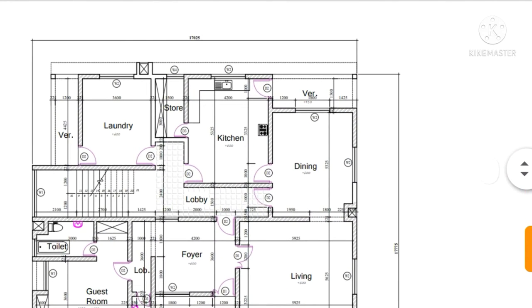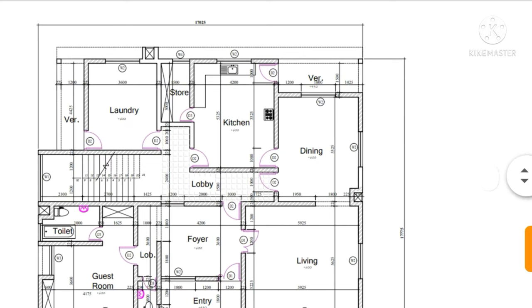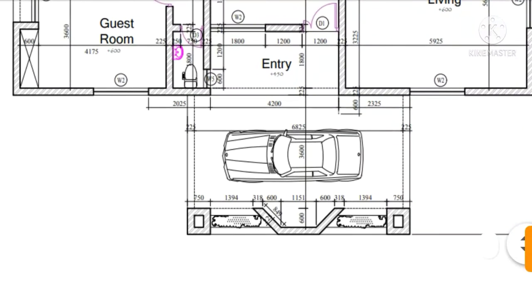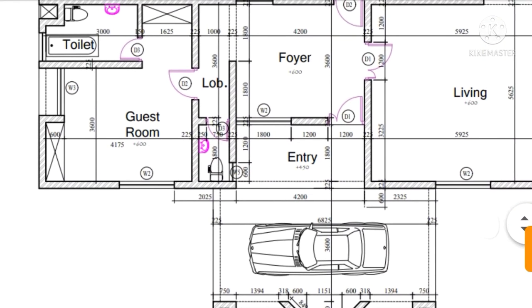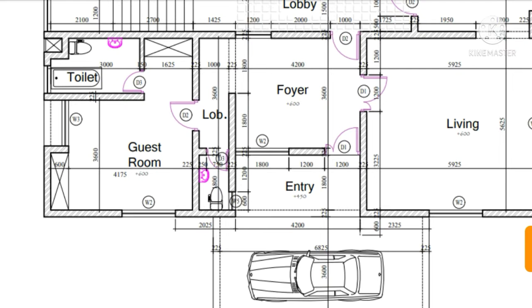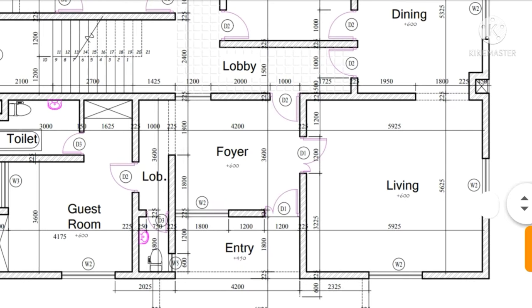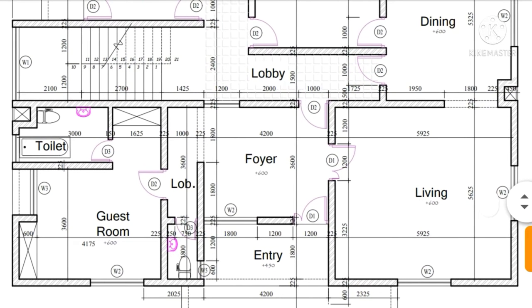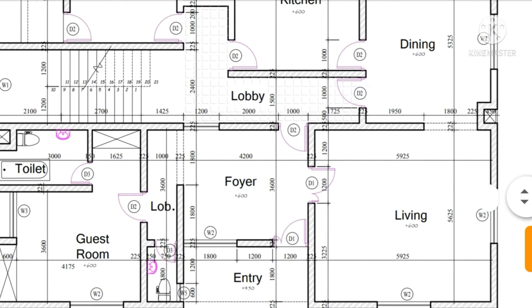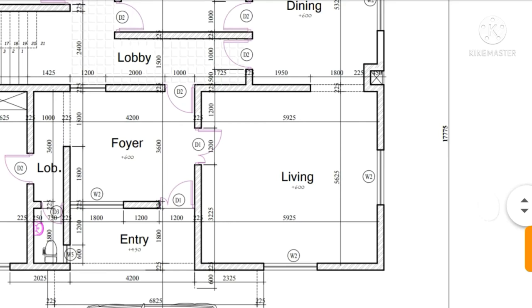This is a 17 by 17 meter duplex design. We have the car park here — from the car park you can go to the entry, and from the entry you can go to the foyer. The foyer here can also serve as an entry room, and from here you can also have access to the living room, which you can see here with its dimensions.